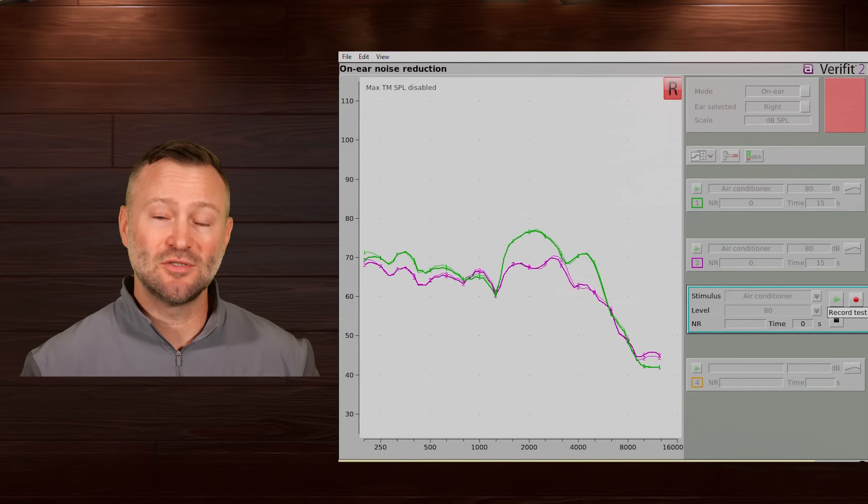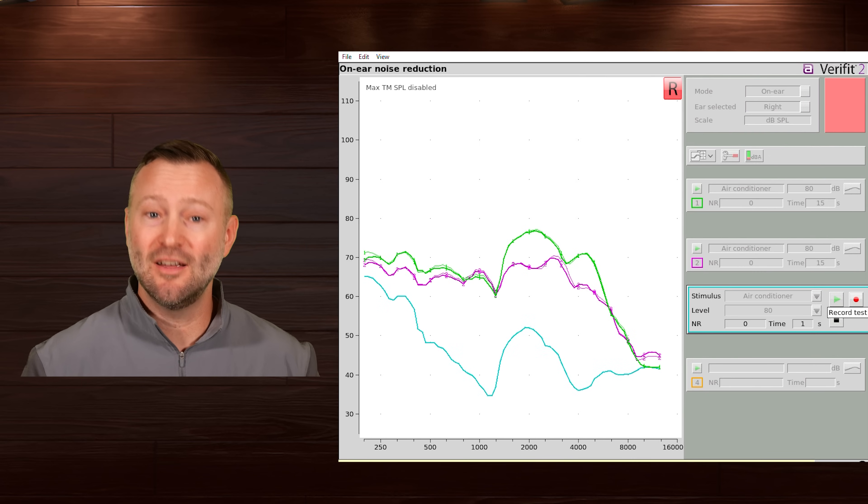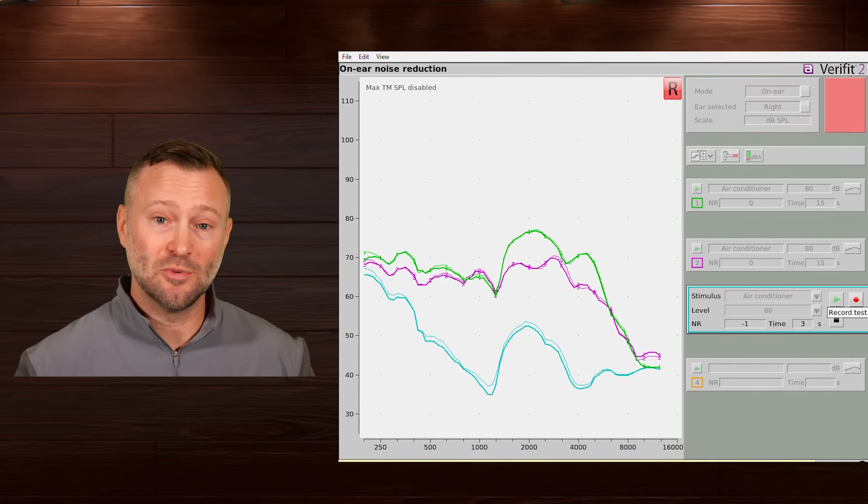Have you ever wondered if noise cancellation headphones actually work to cancel the noise? Well, tons of my patients do, and now you can change from a 'do' to a 'did' because I put them to the test using a special measurement system I use in my clinic every day to look at what happens in people's ears.